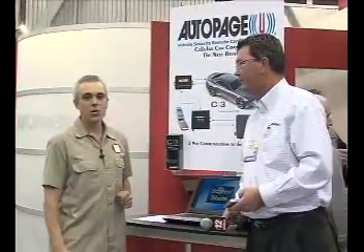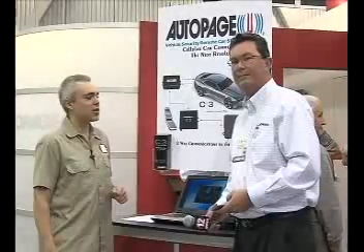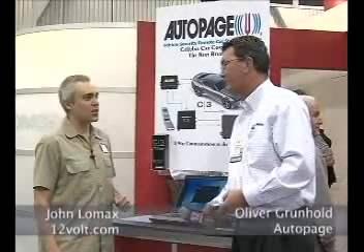Back with you, John Lomax for 12Volt TV. We're right here in the Autopage booth. We've seen a lot of exciting stuff from Autopage in the past, and Oliver here is going to show us the next revolution in Autopage technology. Oliver, what do you got for us now?